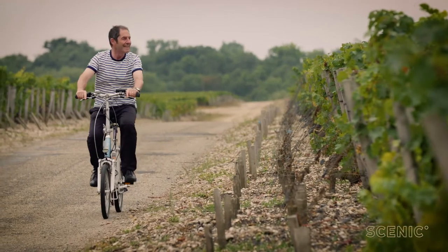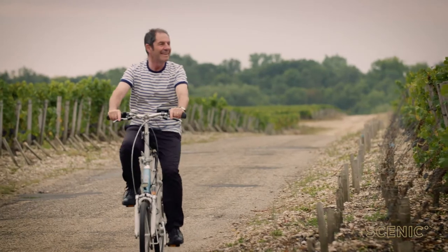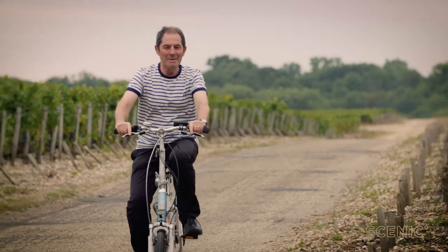Going through those amazing vineyards, visiting those incredible châteaux and tasting those outstanding wines — this is Bordeaux at its best.